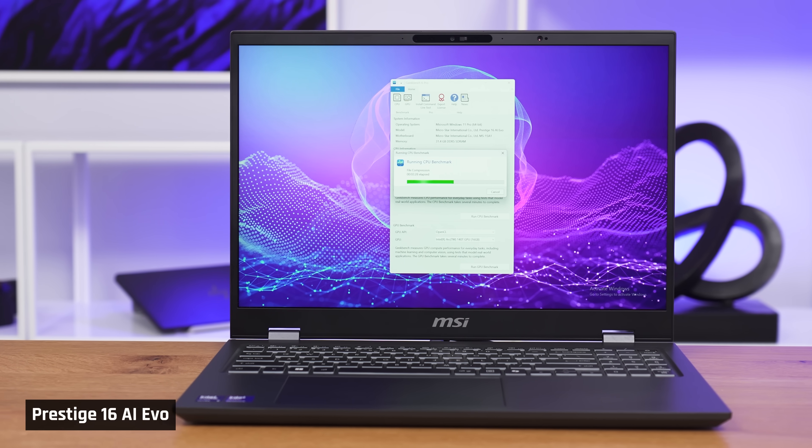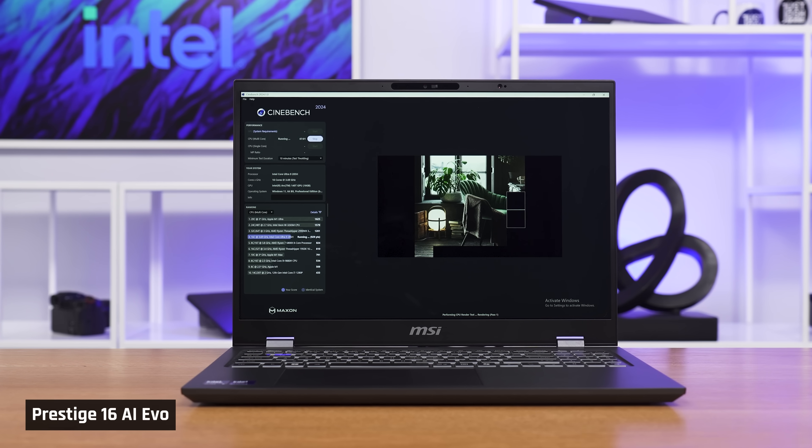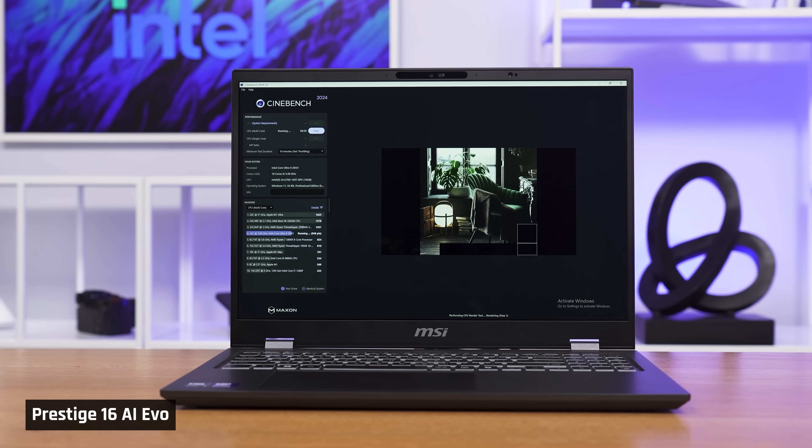Here's what we believe is happening. Geekbench tests a variety of common performance tasks that mimic real-life use cases. These common tasks — like unzipping a file — can be hardware-optimized by the chip, and from what we see, Intel is doing a phenomenal job of it. Cinebench, on the other hand, maxes out the processor to test raw CPU performance.